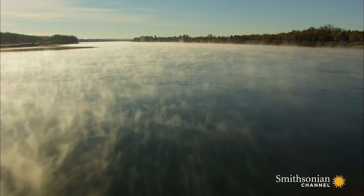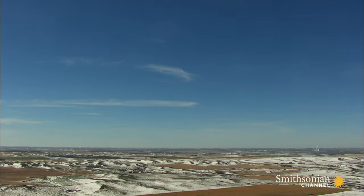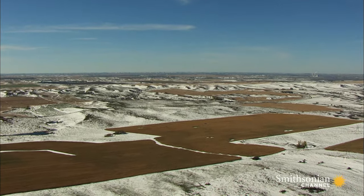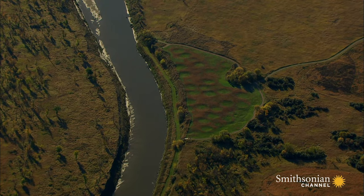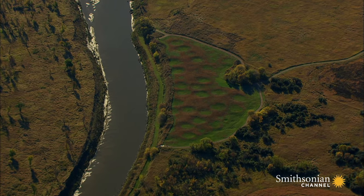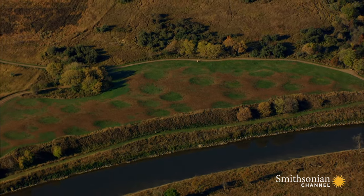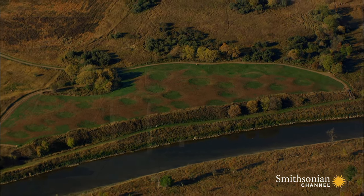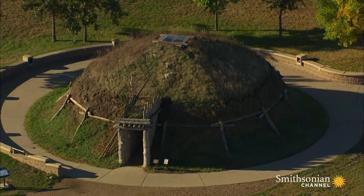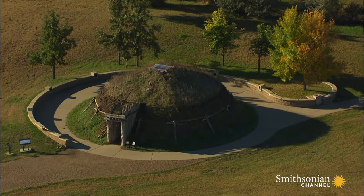But after four more weeks of arduous travel, the harsh Dakota winter brought their progress to a halt. They chose a spot near a string of native villages to wait the winter out. Today the site of those villages can still be spotted from the air. These round patterns in the earth are actually the foundations of homes once built by members of the Hidatsa, Mandan, and Arikara tribes.